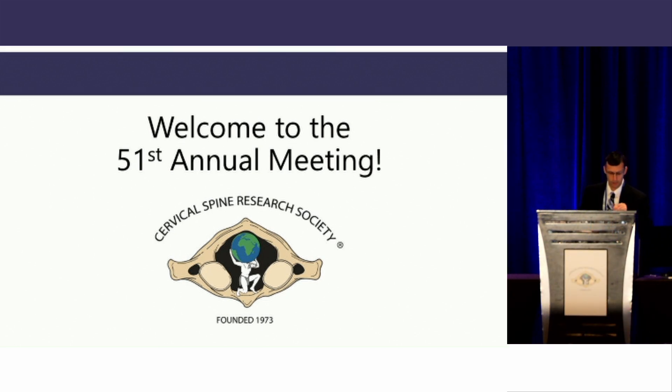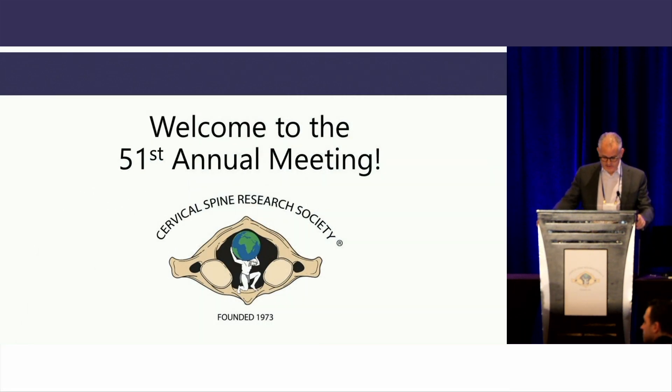We have a couple of short talks, and then we'll go into a case debate. We're going to get into the debate section of our morning. Can you load up the case, please?